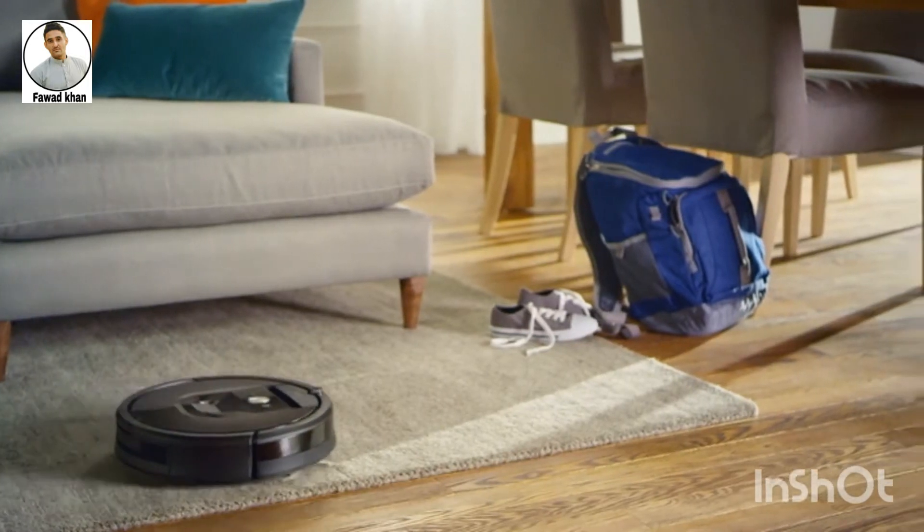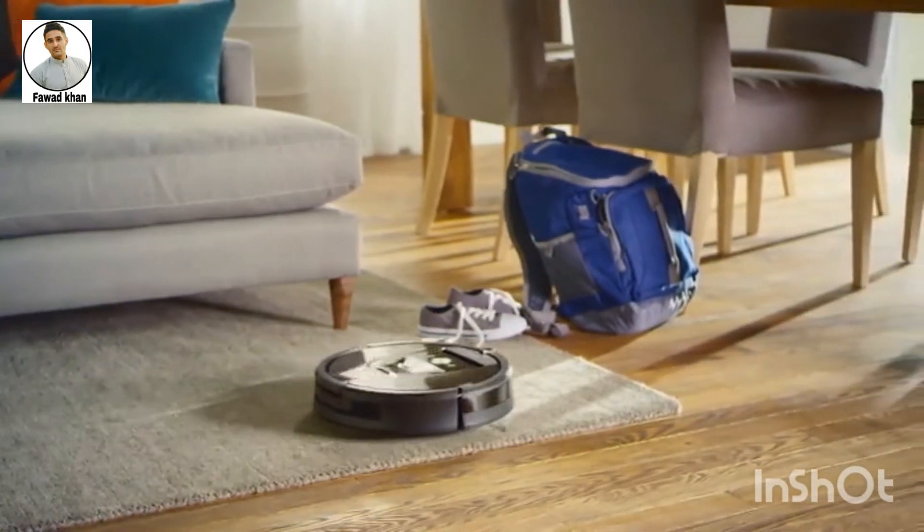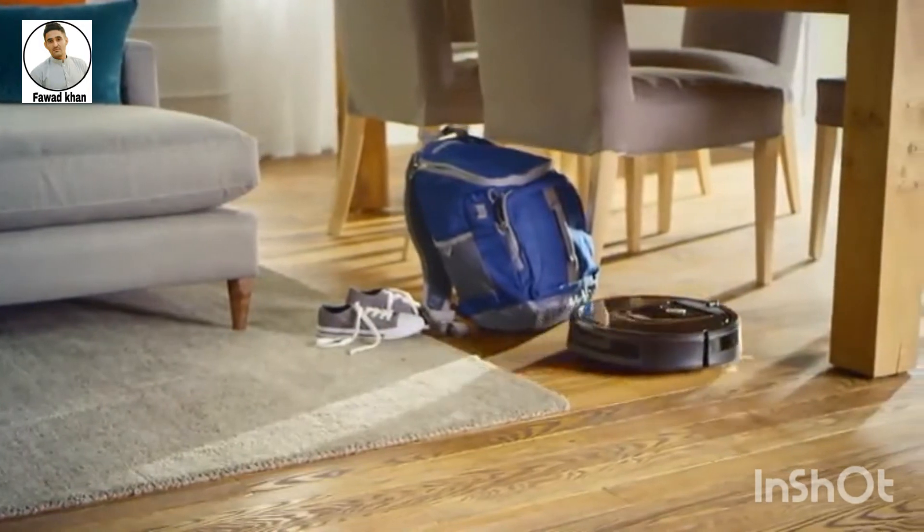Every home is different — that's what makes them special. And that's why we've designed Roomba with an advanced system of software and sensors to help it adapt to your unique environment.